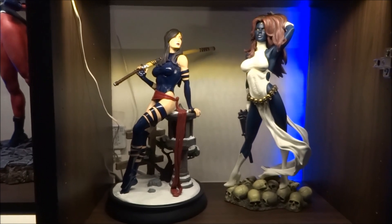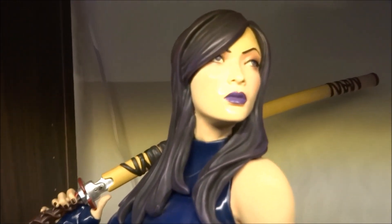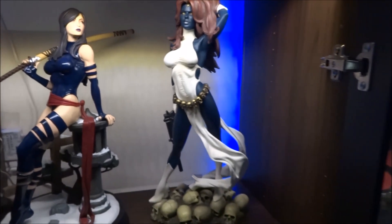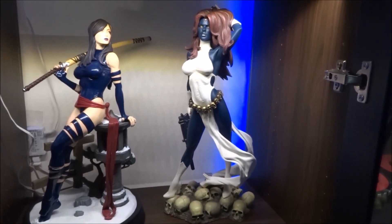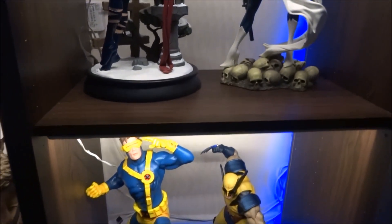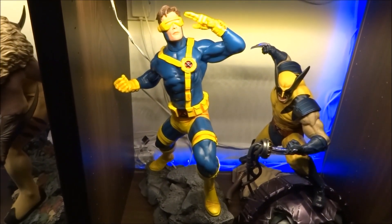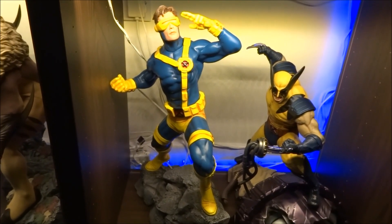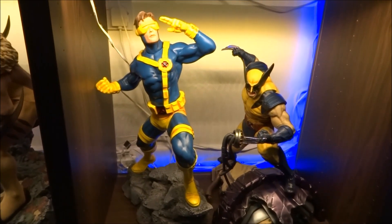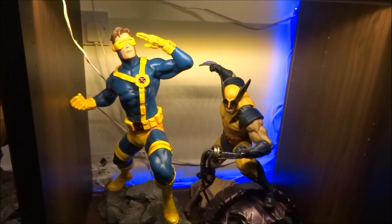That face on Mystique is just incredible. I would like to slightly lighten the skin tone on Mystique — I've never got around to it. And then we have the Cyclops Premium Format by Sideshow and the XM Wolverine — another great little partnership. In my display cases I like to try and team up characters where I can.